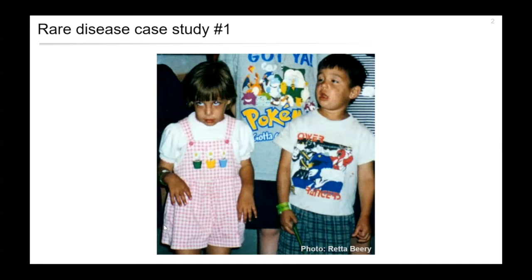I want to start with two case studies in rare diseases. This is Alexis and Noah Beery, fraternal twins who have been very public with their family's diseases. When they were younger, they presented with many developmental disorders, seizures and coordination problems. Initially, they were diagnosed with a disorder called dopamine-responsive dystonia.